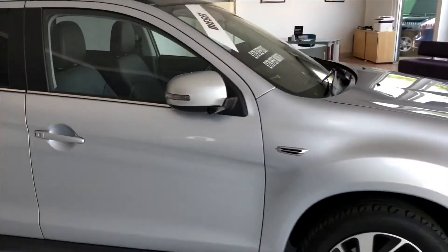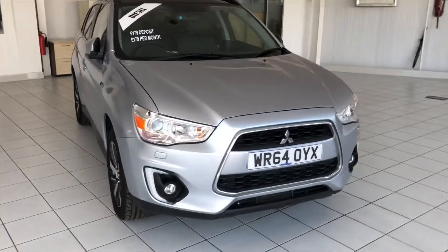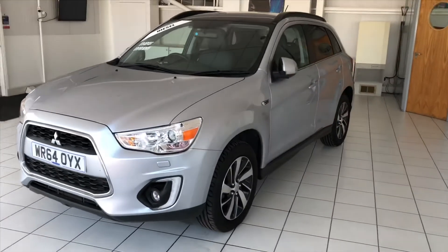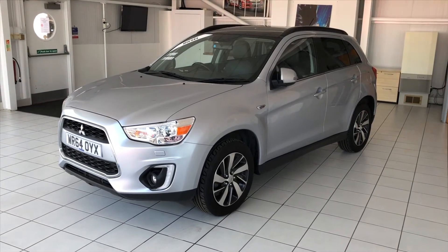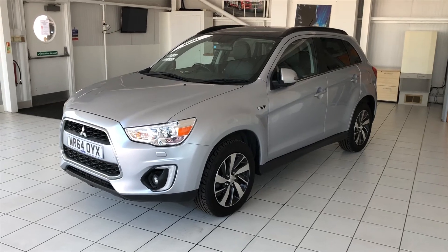So in summary it's a really nice car. It's in great condition and these ASXs represent really good value for money. If this car is of interest please get in touch. Give us a call at 01382 477 992. Alternatively visit our website at autoacost.com or contact us via the usual social media channels. Thanks for watching.